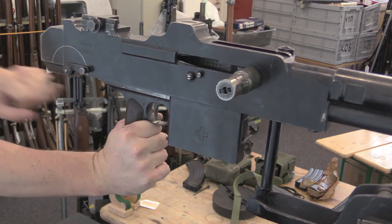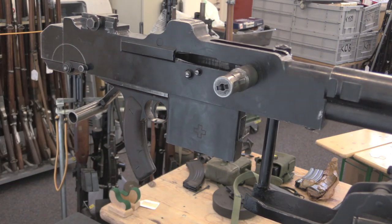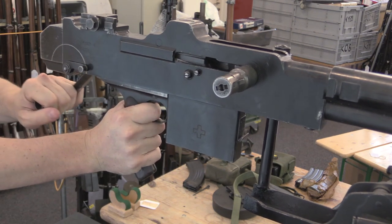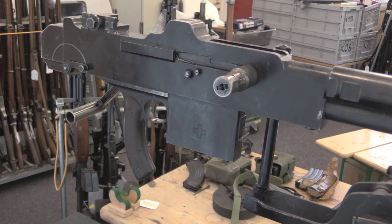The charging handle is back here. It opens the bolt like so. This is an open bolt firing weapon — pull the trigger and it's going to close and fire.